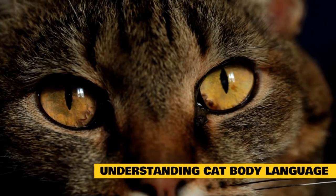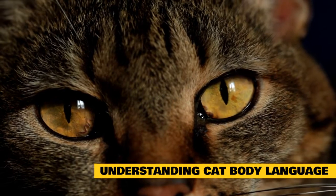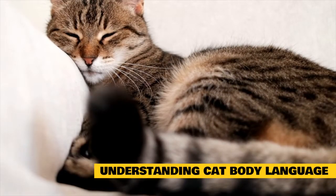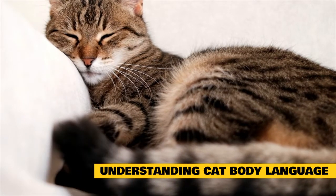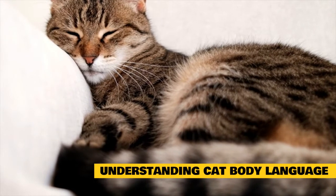Offensive postures include a stiff, straight-legged upright stance; stiffened rear legs with the rear end raised and the back sloped downward toward the head; the tail is stiff and lowered or held straight down to the ground; direct stare; and upright ears with the backs rotated slightly forward.